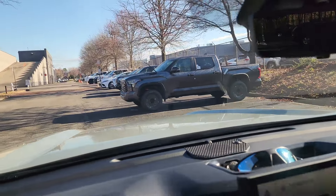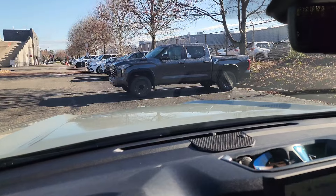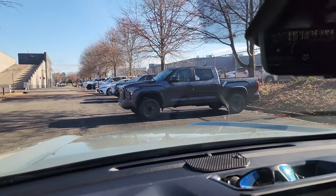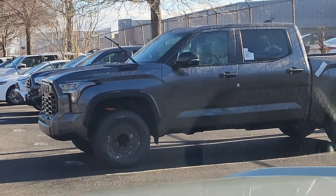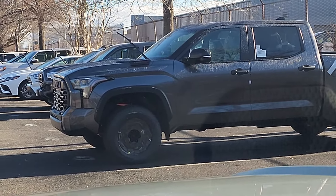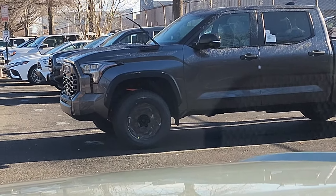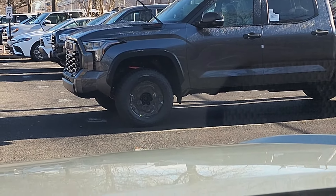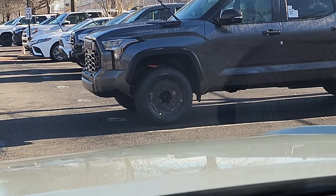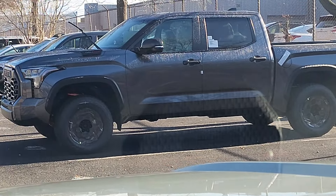One quick thing about the TRD Pro — looking at it, it's pretty much mandatory that if you get a TRD Pro, you've got to get some bigger wheels. They just don't look big enough. You know, got to get some bigger wheels with the TRD Pro.